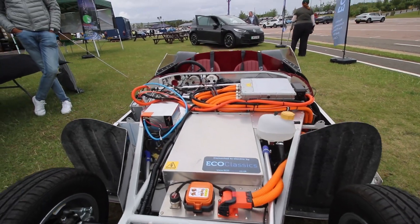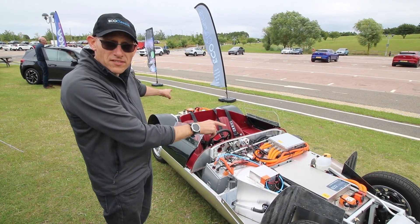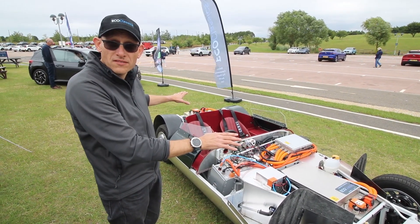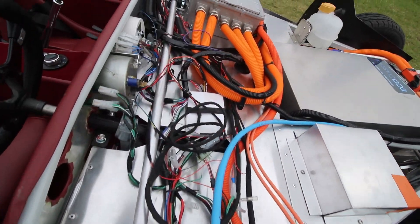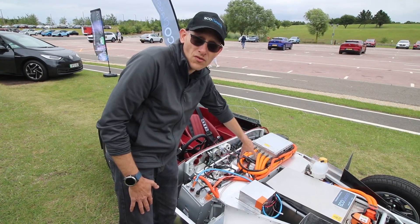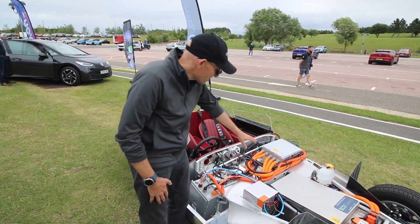They just decided to go electric. They built two batteries for it — front and rear — to try and even up the weight distribution in the car, getting to about 50/50. There's a three-phase AC motor in the middle: 120 kilowatts.